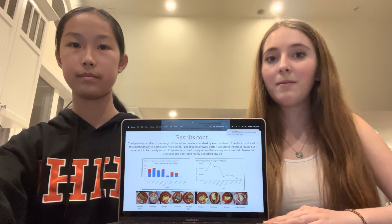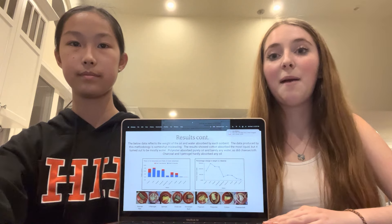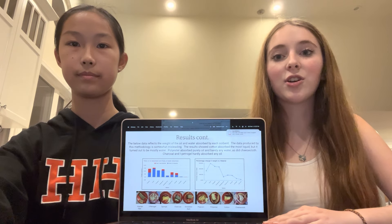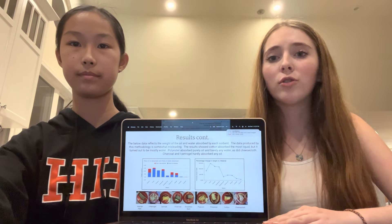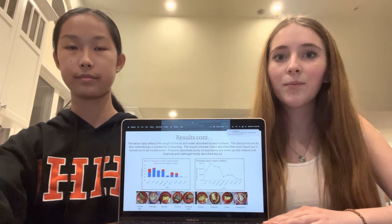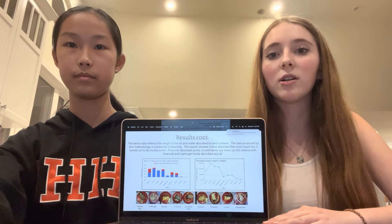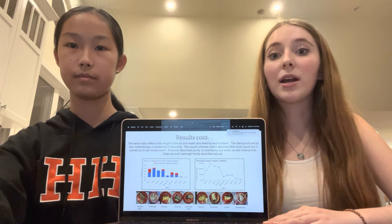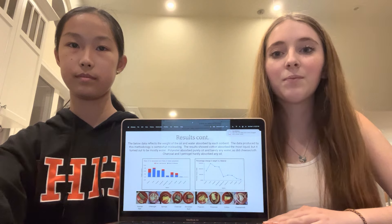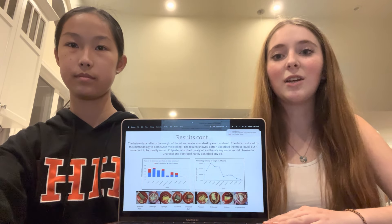Our first measurement, looking at the weight of the sorbents after time in the environment and after the water was evaporated, showed that cotton had done the best. These results, however, were misleading. Because cotton had absorbed so much water and only a little bit of oil, when we set it out to evaporate, not all the water evaporated. The oil trapped the water in the cotton and prevented it from fully evaporating.